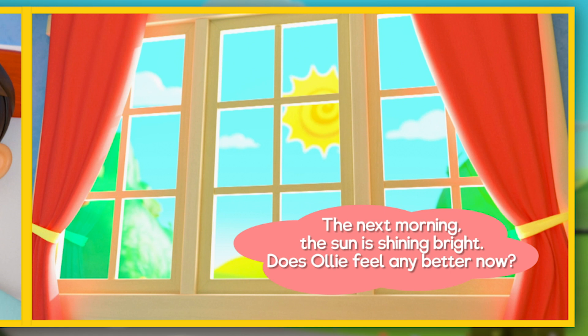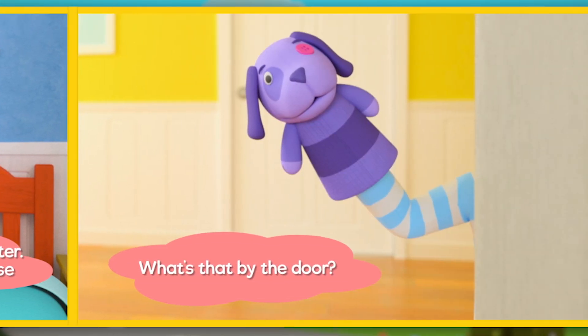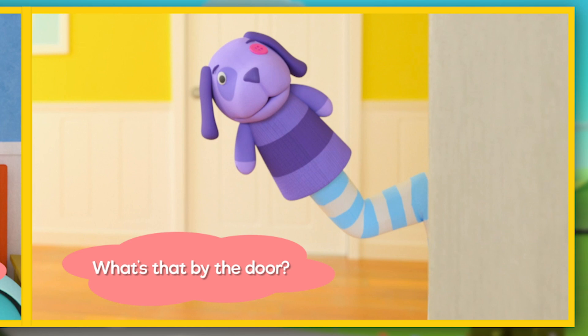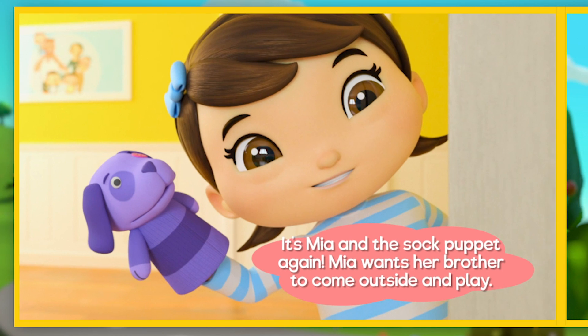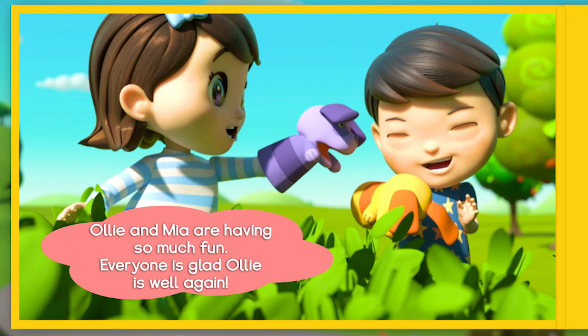The next morning the sun is shining bright. Does Ollie feel any better now? Wow — Ollie's feeling much better! His cough is gone and his nose isn't running anymore. It's Mia and the sock puppet again at the door. Mia wants her brother to come outside and play. Now there are two sock puppets — a purple one and an orange one. Ollie and Mia are having so much fun. Everyone is glad Ollie is well again.